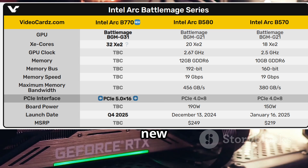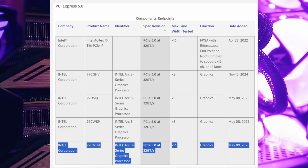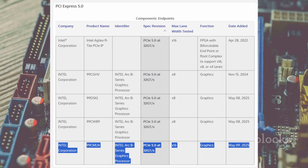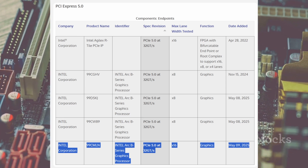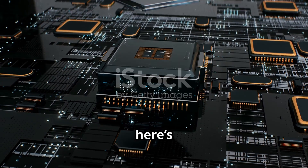But wait, there's more. A new BattleMage GPU just popped up on the PCI SIG list, coded 99CMLN. This one's got a full 16-lane PCIe 5.0 setup. Some reckon it's a new ARC Pro, maybe the rumored B60 Turbo with dual GPUs, but since it's listed under Intel itself, not a third party like Maxsun, it sounds like something entirely new.